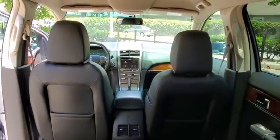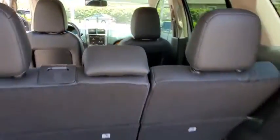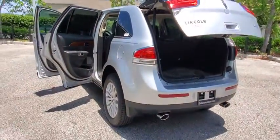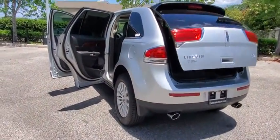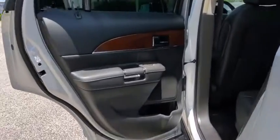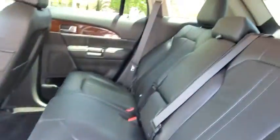This vehicle has less than 45,000 miles. Here are some of this vehicle's great options: keyless entry, steering wheel audio controls, power liftgate, power passenger seat, remote engine start, stability control, traction control, and anti-lock braking system.